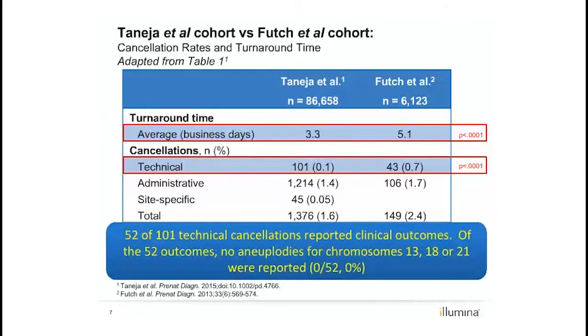Further, clinical follow-up of this small technical cancellation group revealed no aneuploidies for chromosomes 13, 18, or 21 within the cases that reported back outcomes to the laboratory, which was 52 out of 101, or 51.5%. This contrasts with two recent studies from other laboratories that suggested NIPT cases are overrepresented in technical cancellation. These conflicting findings may reflect differences in assay design, chemistry, and/or bioinformatics analysis methods between whole genome sequencing approaches and targeted sequencing approaches.